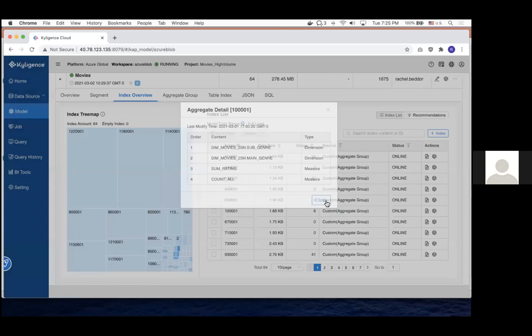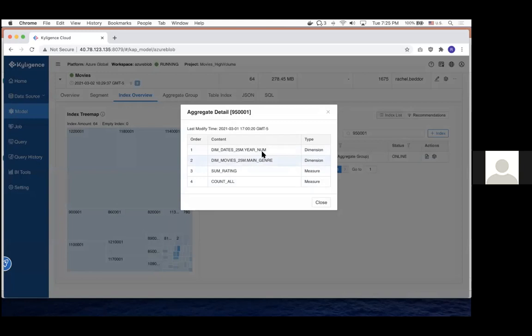That way, when I ask Kylogents about year 1995 and genre, it just picks the result right out. To connect to Excel, we have a separate product called MDX — which is actually a Microsoft query language we use as a standardized way to connect into the Microsoft toolset. When we were talking earlier about how complex systems are difficult to connect into Excel, MDX is our portal into the Excel universe.